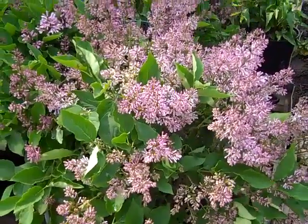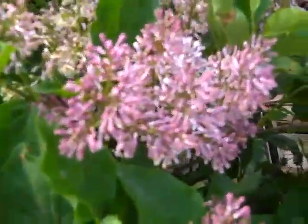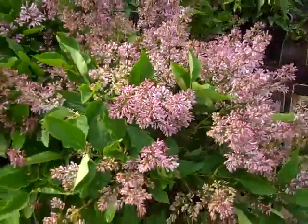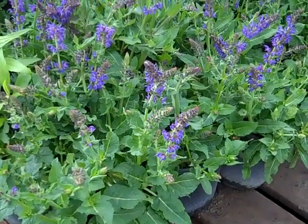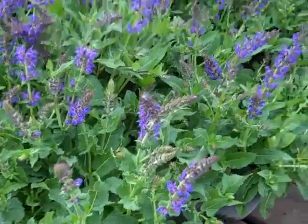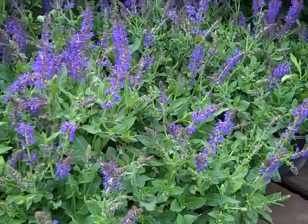This is Syringa Miss Kim — again, these buds have just started to crack, so those would look great. Look at the Salvia — it's looking great, pretty well budded. We have Marcus and East Friesland. All of those are looking great.